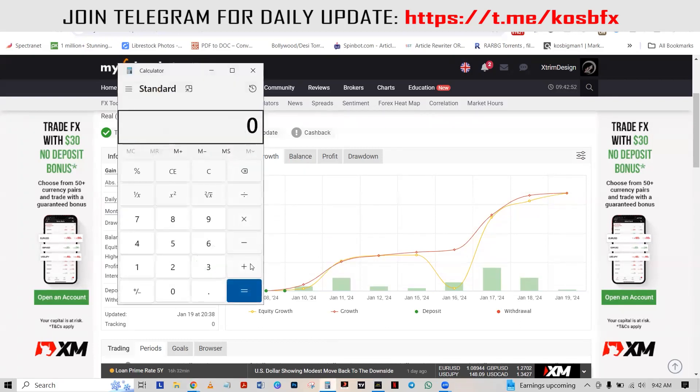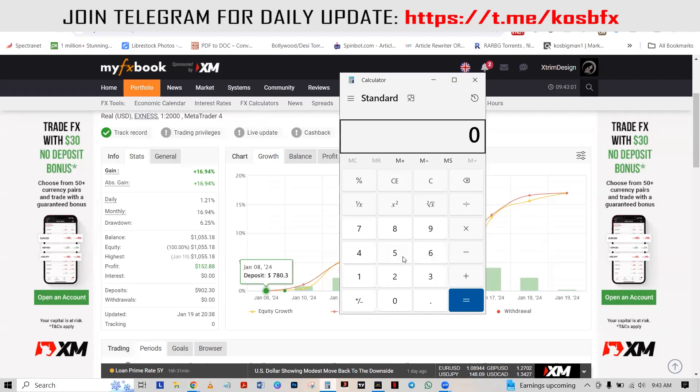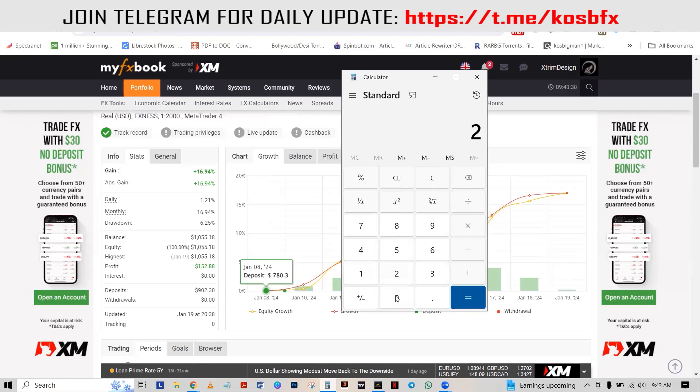Let me bring up my calculator. Let's assume you have a capital of about $500. At the end of the month, you're envisaging making 30 to 50 percent of that capital. So 30 percent of $500 is $500 times 0.3 — you'll be making a whopping $150 on a $500 account without lifting a finger. What if you had an account size of $2,000? You allow this to trade for you for a month: $2,000 times 0.3 and you'll be making a whopping $600 without lifting a finger.